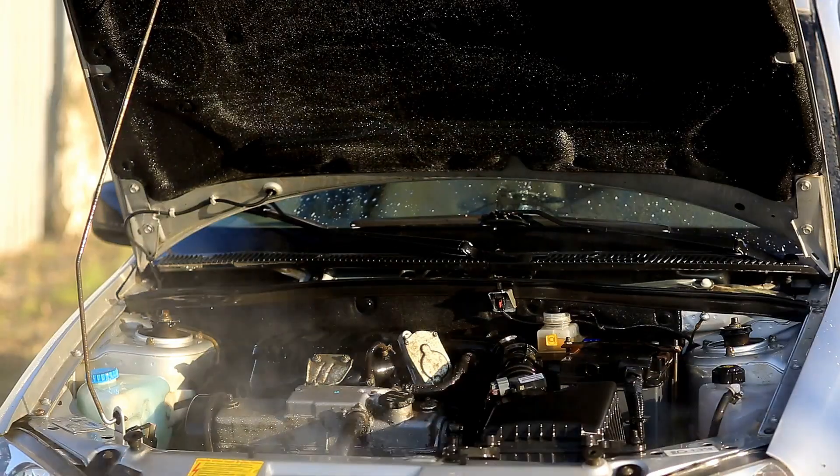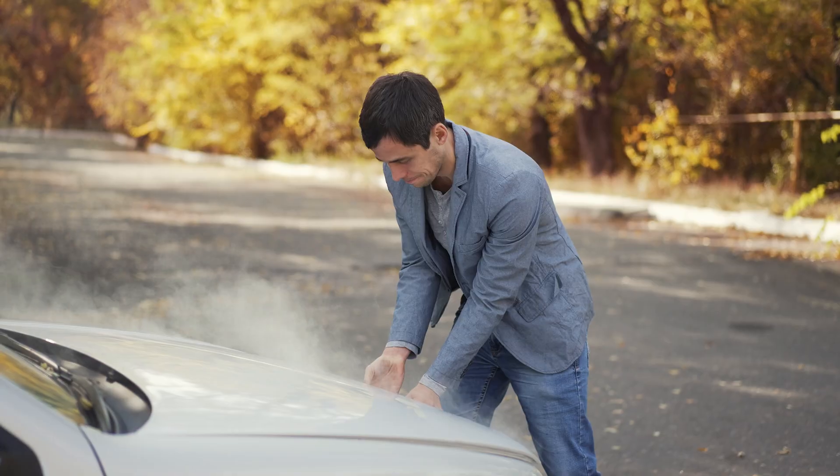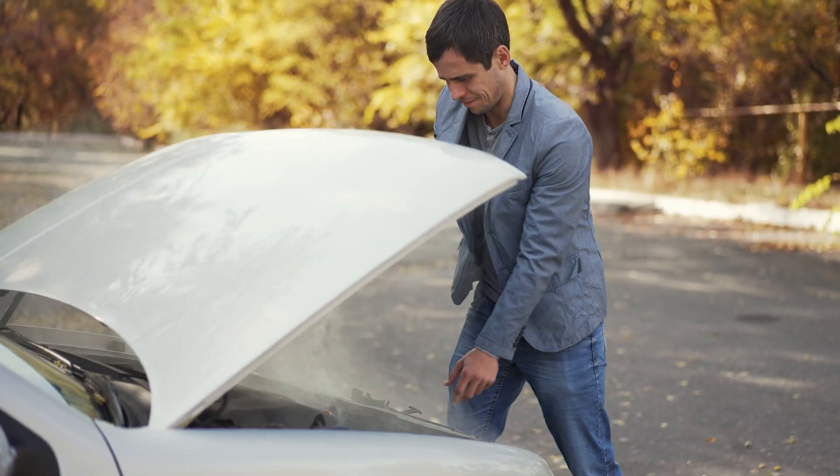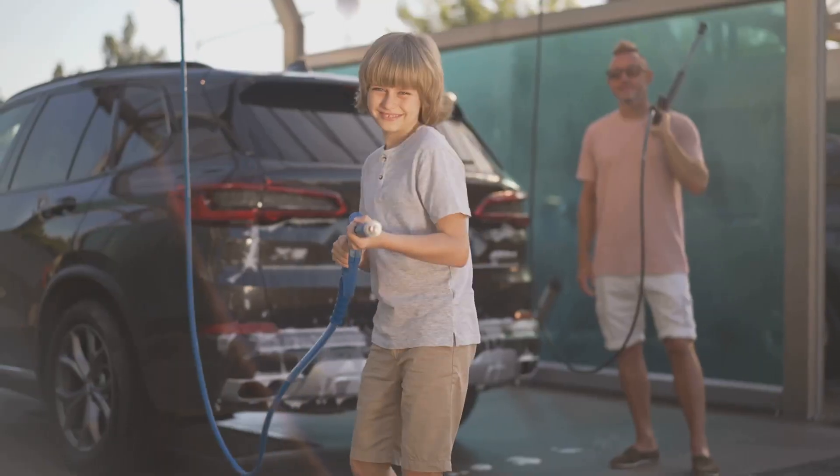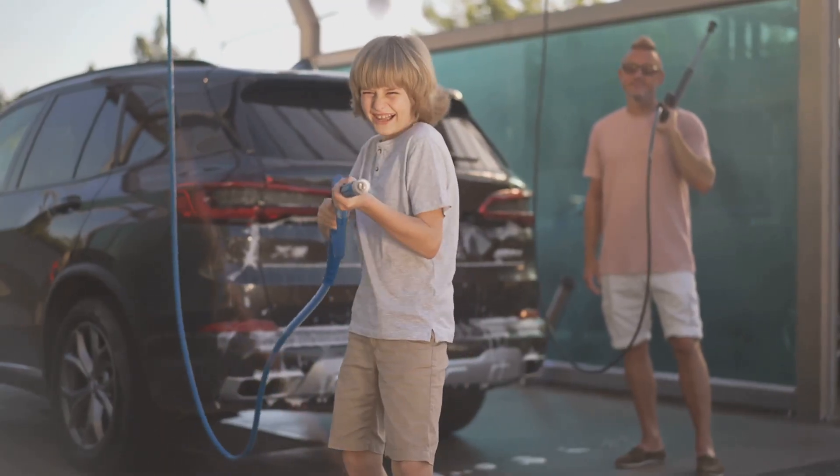Here's the deal. When a car's been running, things under the hood get real hot — fluids, metal parts, even the exhaust. If you jump right in to work on it, you're asking for burns or other trouble. Even washing the car or hopping inside might need a little wait time.